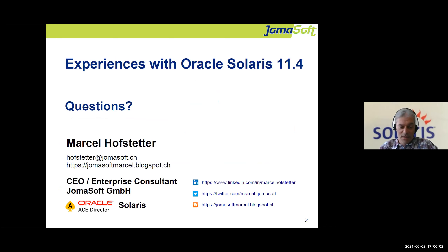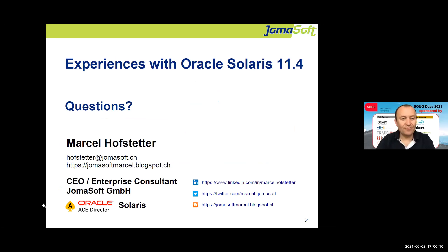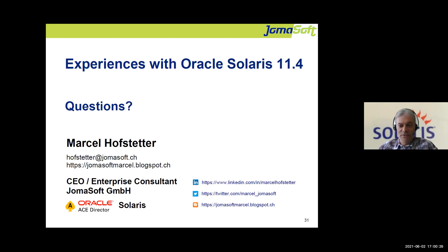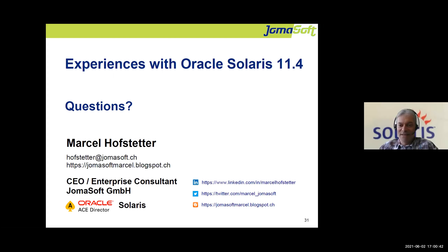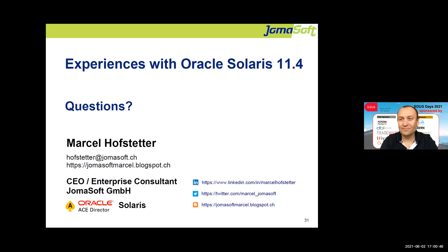I think we're on time with the presentation. There are no questions in the Q&A at the moment, so feel free to contact me anytime via my blog, email, Twitter, or phone. Thanks for participating — I hope we can meet again soon at physical events. The next session in this stream is in 15 minutes.